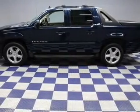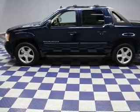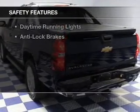Also featured are steering wheel controls, memory seats, a premium sound system, aluminum rims, and auto dimming mirrors.